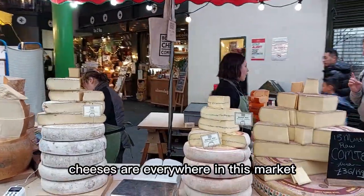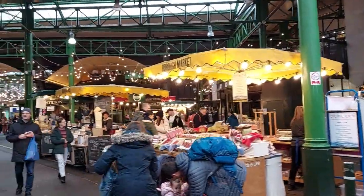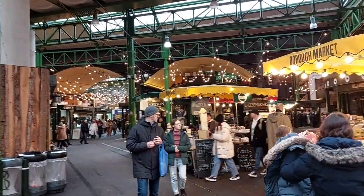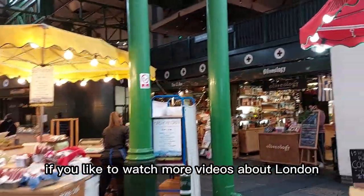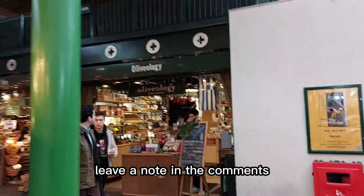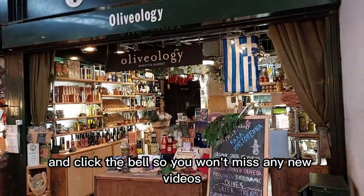Cheeses are everywhere in this market. If you'd like to watch more videos about London, leave a note in the comments and click the bell so you won't miss any new videos.